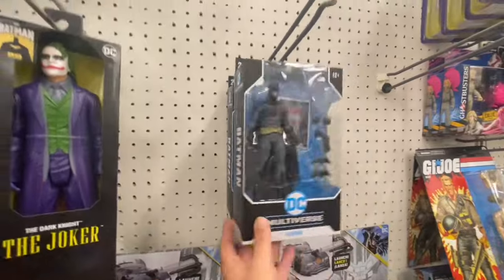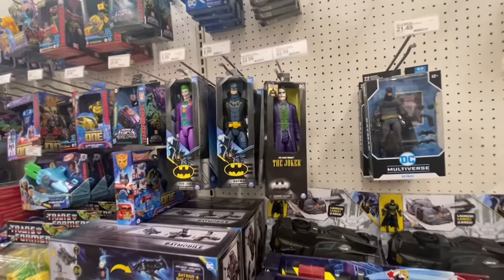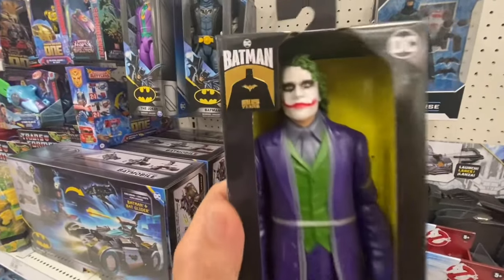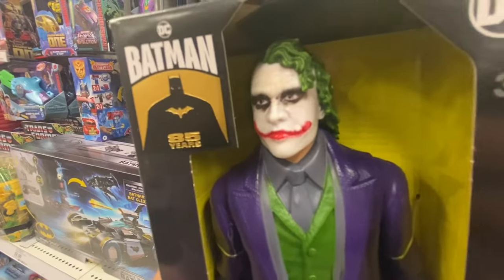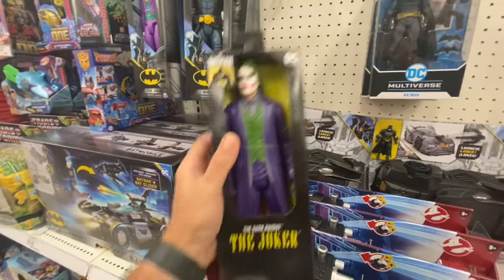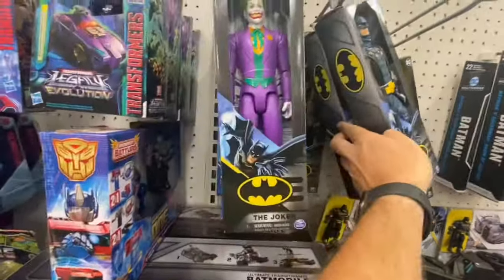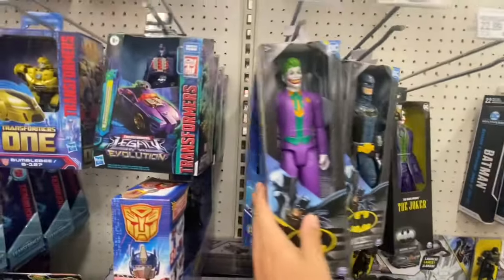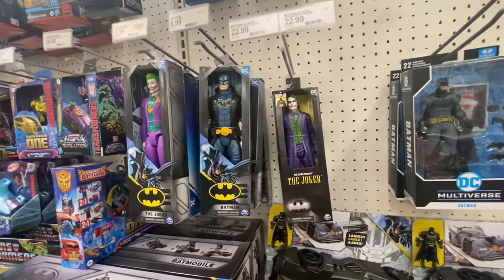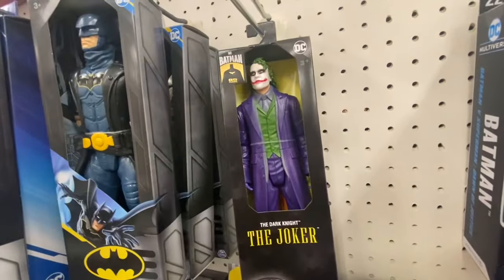It looks like we also have two Batflecks here — they popped up out of nowhere. They also have this Spin Master Heath Ledger Joker, looking really good. That's a good face sculpt on there — pretty sweet, another new find. I don't see any others from this wave. I know there's a Dark Knight Batman, but I don't see any Christian Bale here — but there is Heath Ledger, looking good.